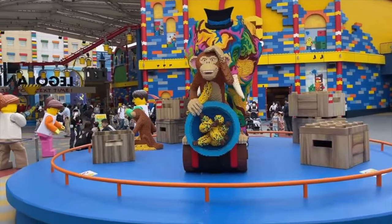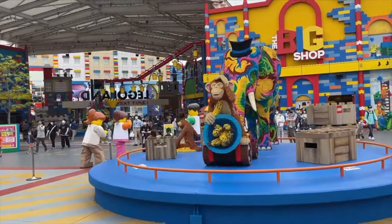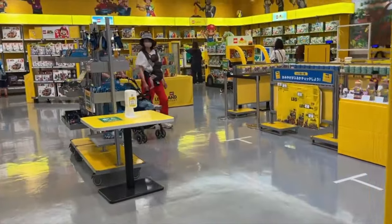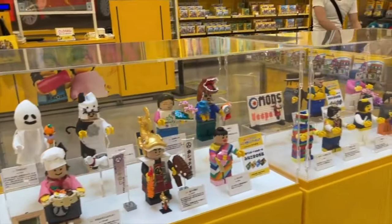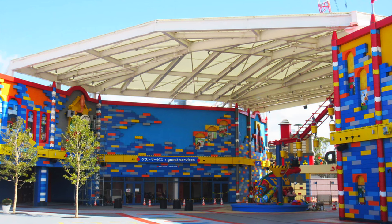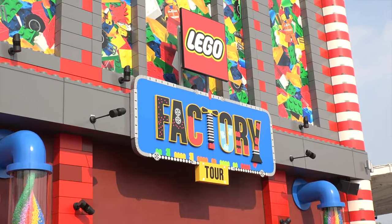You enter the park into the first area simply called Factory. Here is where you can find the big shop, the main merchandise location that is the perfect place to grab a park-exclusive Lego set or souvenir at the end of your day. You can also find some dining locations and the main customer services building, offering locker and stroller rentals.